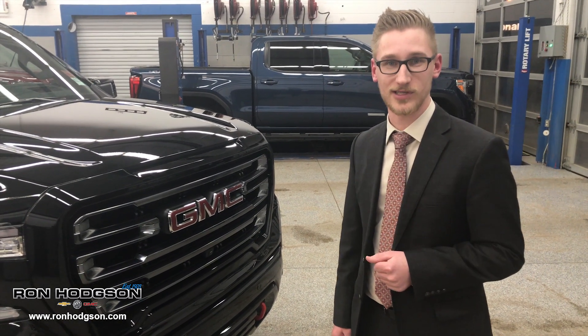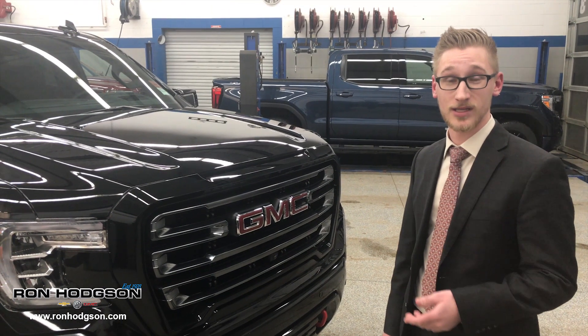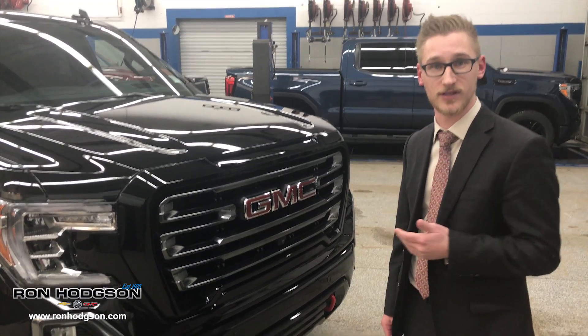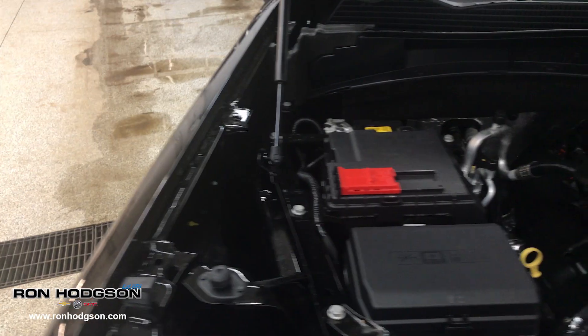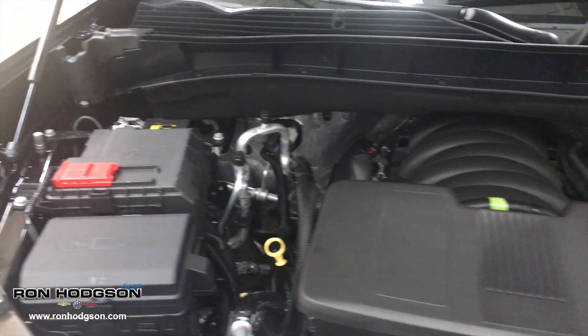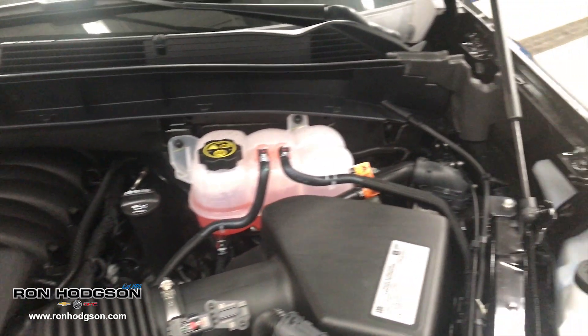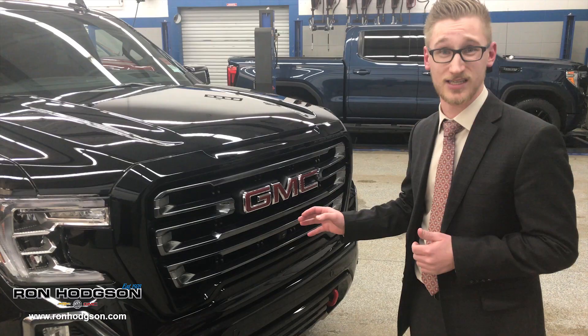Today we're talking about the 2019 GMC Sierra AT4. This truck is brand new for this year — 360 pounds lighter from the previous generation. It comes with an all-new 10-speed automatic transmission, which is quicker than ever. It's 420 horsepower, 460 pound-feet of torque. This is the most powerful V8 in its class.